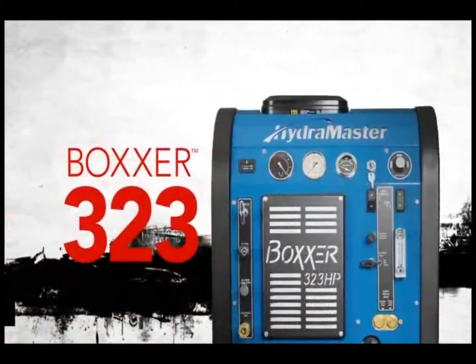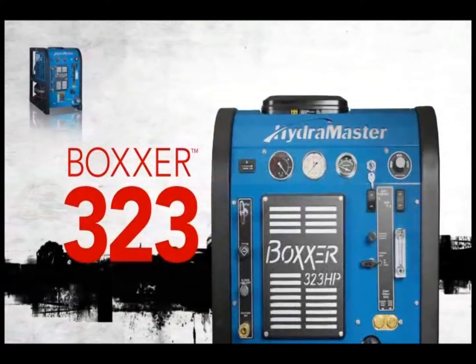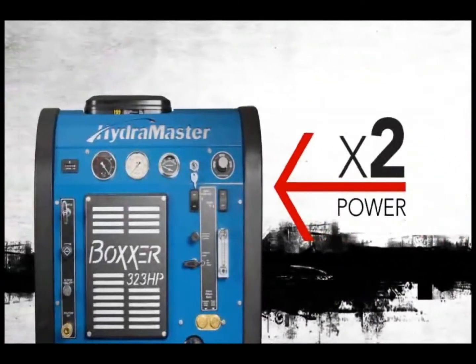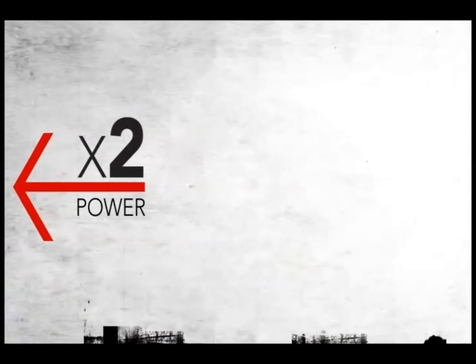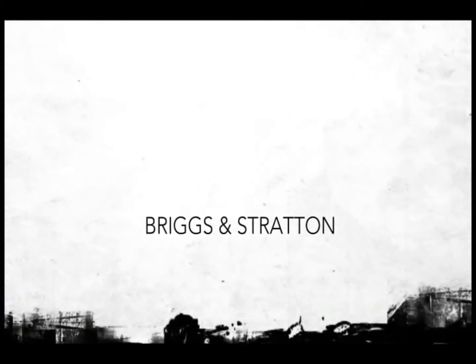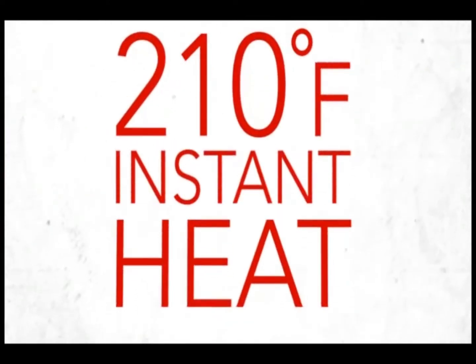The Boxer 323HP offers the same space-saving design of its smaller cousin, the Boxer 318, but puts out double the power. Designed for residential and commercial jobs, the Boxer 323 comes with a hefty and dependable 23HP Briggs & Stratton engine that provides up to 210 degrees of instant heat.